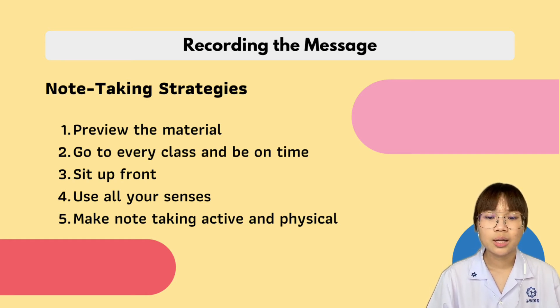Number four is use all your senses. Note taking is more effective if you integrate learning styles and use all your senses. For example, if you are a visual learner, develop mental pictures and use your right brain — such as using colored pencils to draw or illustrate. Number five is make note taking active and physical. Observe your body — how you sit and how you hold your pencil.